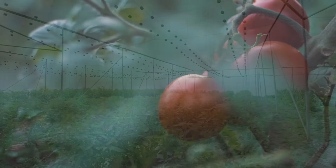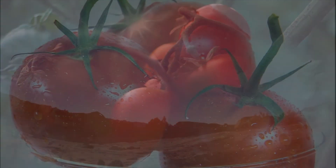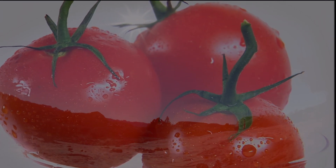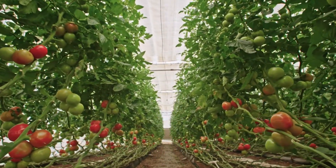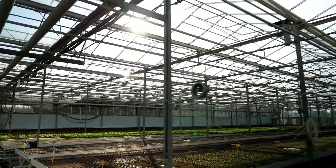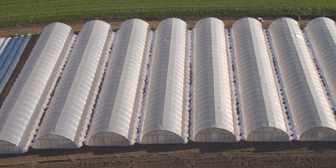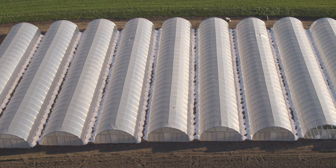Let's say we want to grow tomatoes, even in the winter. For tomatoes to grow, the temperature must stay above 55 degrees. To control that temperature, we can grow them in a greenhouse. The walls and roof of the greenhouse allow the sun's energy in, but because the entire greenhouse is sealed shut, it becomes very hard for that same energy to get out.